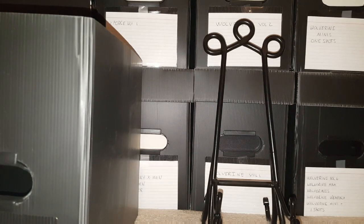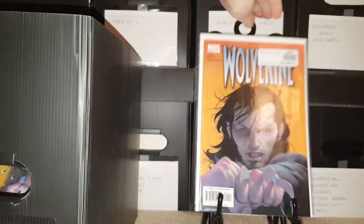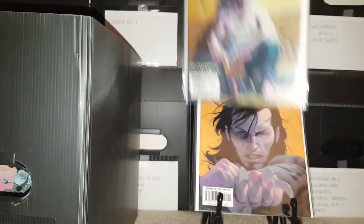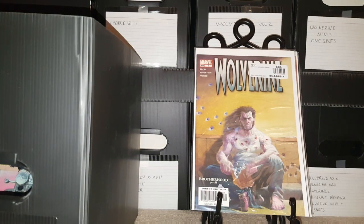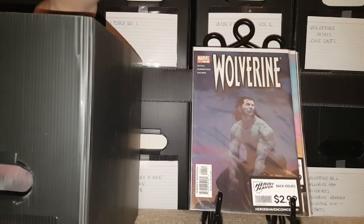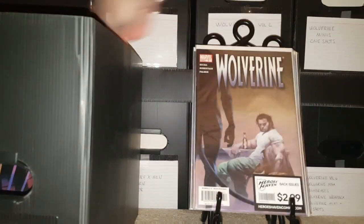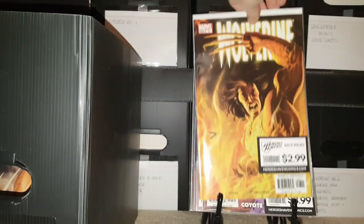Now we go into Volume 3 of Wolverine. Remember, like I said, there are 7 volumes total. Here's Issue 1, Issue 2 — that's a pretty badass cover, he's got bullet holes in him and in the wall — Issue 3, 4, 5, 6, Issue number 7, Issue number 8.